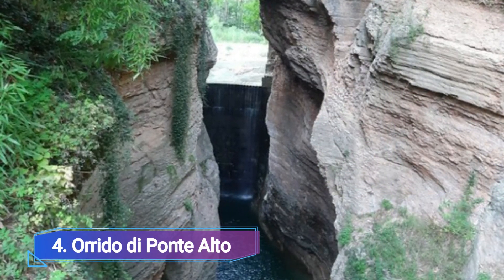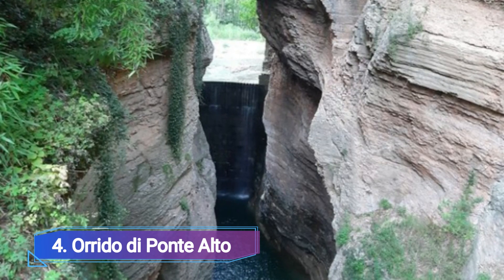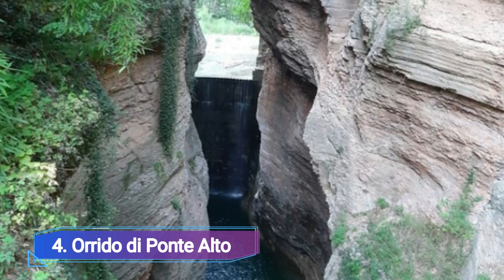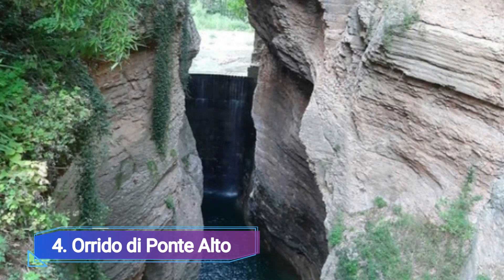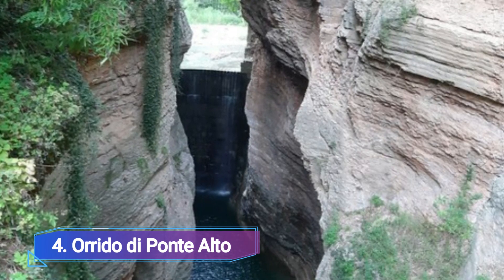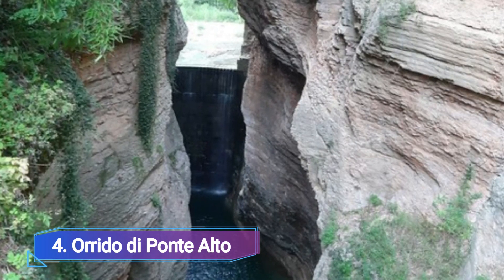Orrido di Ponte Alto. Two waterfalls plunge into a little gorge formed into the rock by the power of flowing water near Trento in the village of Cognola. Visitors can stroll around the canyon on narrow paths and observe how the granite walls have been shaped into ever more fantastic designs.